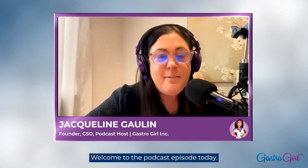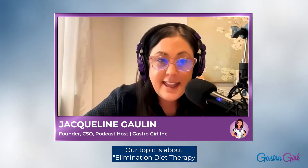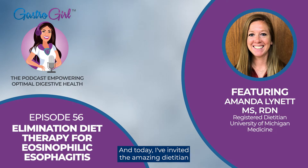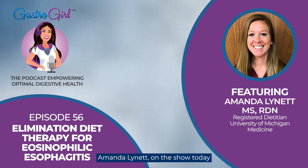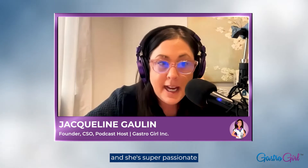Hello, everyone. Welcome to the podcast episode today. Our topic is about elimination diet therapy for eosinophilic esophagitis, otherwise known as EOE. Today I've invited dietitian Amanda Lynette on the show to walk us through the whole process of elimination diet therapy for EOE. Amanda is a GI expert registered dietitian and she's super passionate about helping individuals build a healthy lifestyle with food and reducing symptoms with evidence-based medical nutrition therapy for a variety of digestive health conditions.